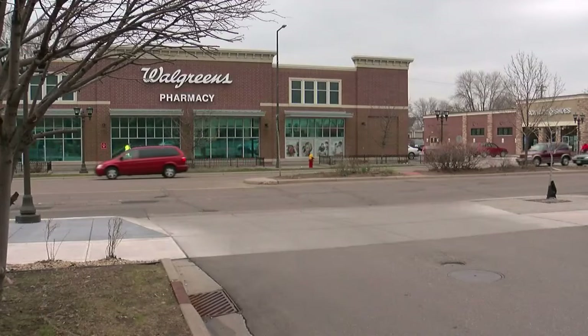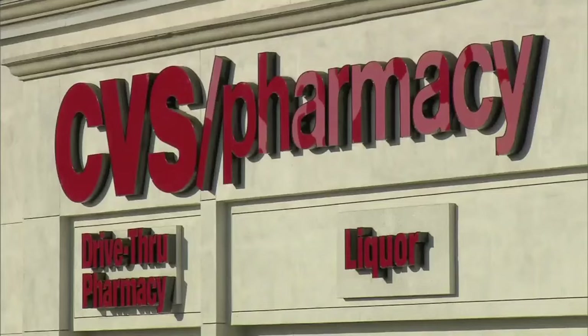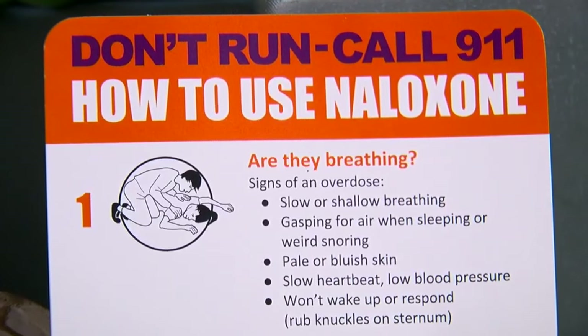CVS and Walgreens already have protocols in place for pharmacists to give out the drug and directions on how to use it. If you do come across an overdose victim, dial 911. Your goal is to keep the person alive until first responders arrive.